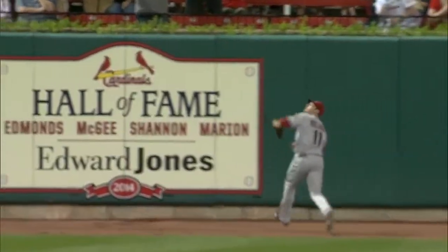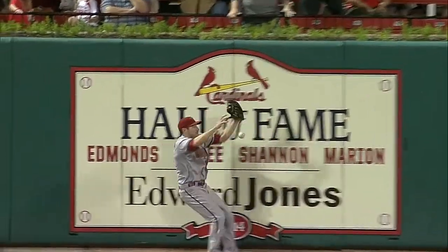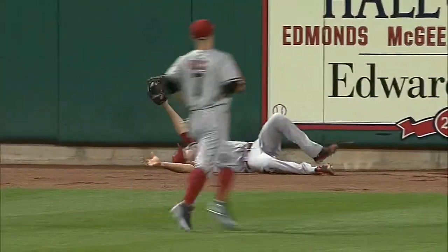Covered a lot of ground to get to the spot. He knew he was close to the barrier. Oh, in and out of the glove — and he catches it again before it hits the ground. Backhanded on the way down. They are showing the replay here, and the Cardinal fans now give him a round of applause.